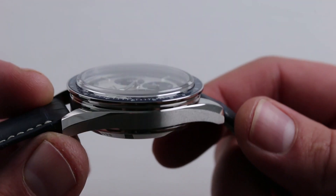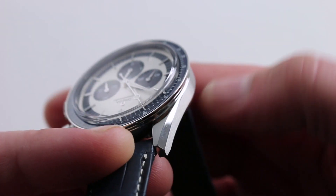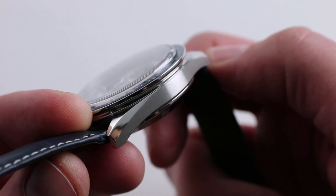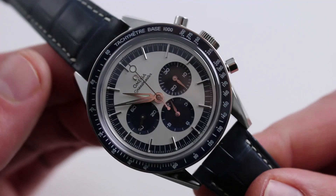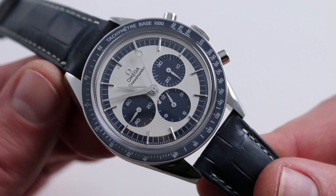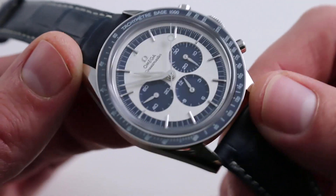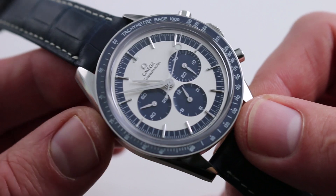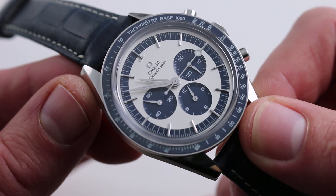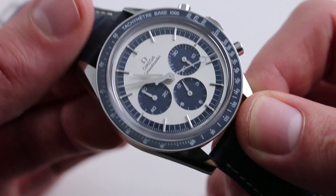The watch has a combination of straighter and less dramatically formed lugs, along with contrasting metal finish — polished on the hoods and the bevels, satin finished on the flank. The lugs are straighter and more severely cut than the more dramatically blended lugs of the asymmetrical professional-style case on the standard Moonwatch. This is designed to evoke the look of the CK2998, which was actually the second ever Omega Speedmaster reference. The first came out in 1957; the 2998 came out in 1959.